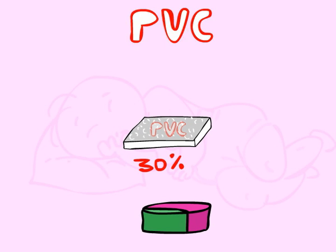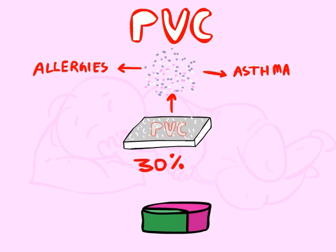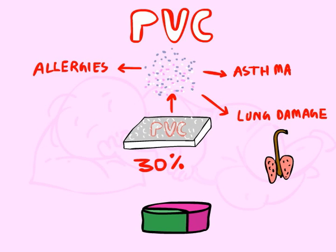PVC creates a dust that is released into the air. It is associated with asthma, allergies, lung damage, and liver problems.